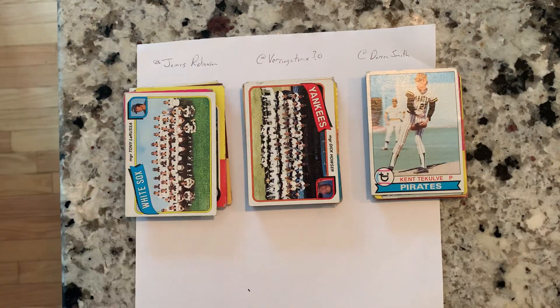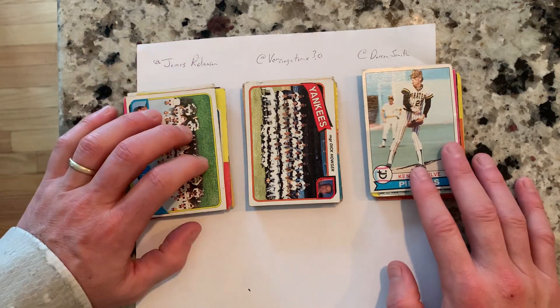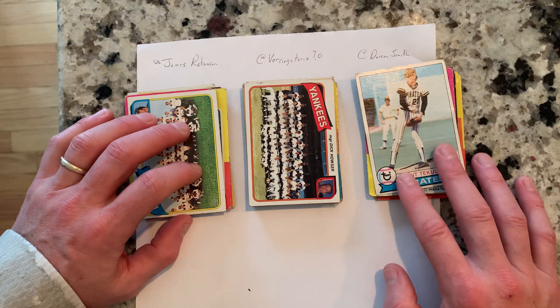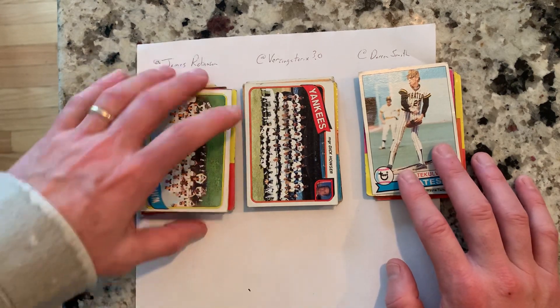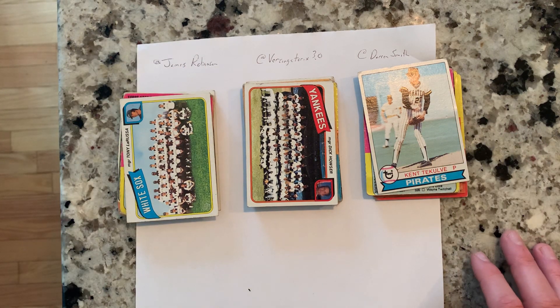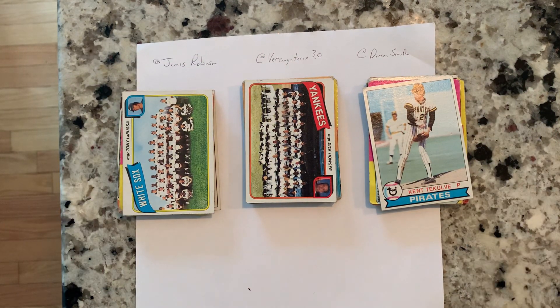Three of you: James, Versinturex, and Darren Smith. I'll tag you in this video, but if you get this, email me your addresses and I will send these out to you. I'm going to send them out regular mail, so it'll take a few days. Today's Monday after the Super Bowl, so if I can get your addresses and mail them out by Wednesday, you should have them by the weekend or maybe next week. Alright guys, I appreciate you watching, I appreciate everybody commenting on the video, and we'll come out with some more this week. See ya!